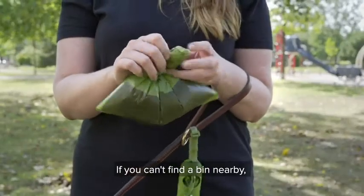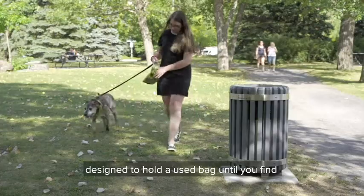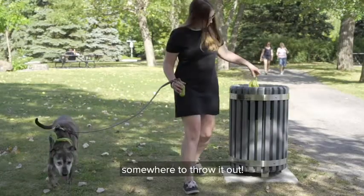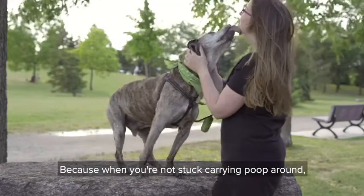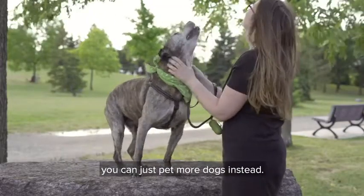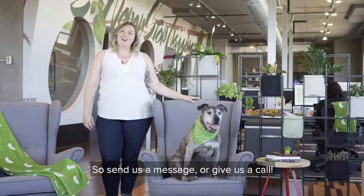If you can't find a bin nearby, there's even a convenient hook on the back of the dispenser designed to hold a used bag until you find somewhere to throw it out. We thought of it all — because when you're not stuck carrying poop around, you can just pet more dogs instead. If you have any questions, we'd love to hear from you, so send us a message or give us a call.